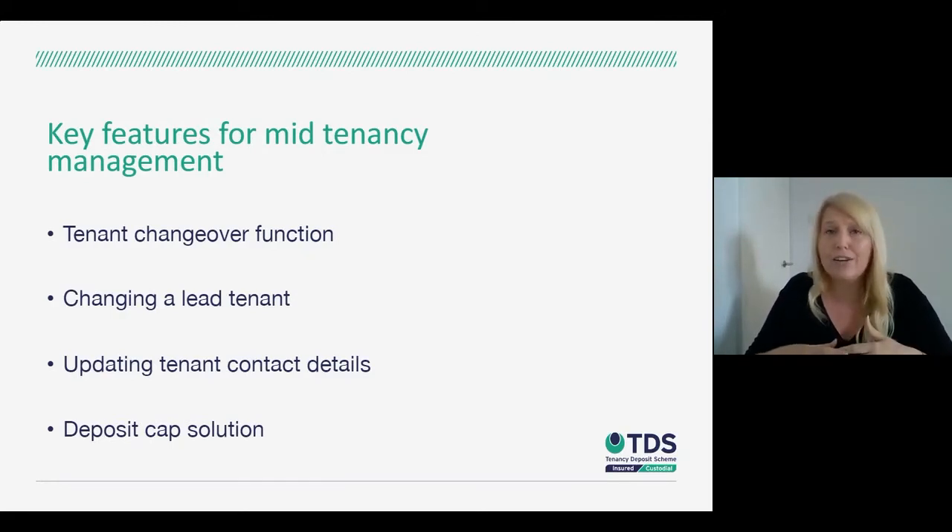We also have the lead tenant function. TDS Custodial uses a lead tenant model, but it's very fluid — you can change the lead tenant at the click of a button if someone doesn't want that role or isn't communicating. You can also update tenants' contact details; for example, if you only had a mobile number you can add an email address, which automatically triggers communication to the tenant. You can correct errors like a misspelled email address instantly, without needing to contact us — all done via your database.